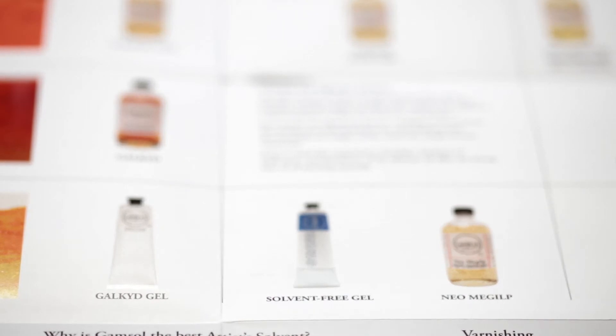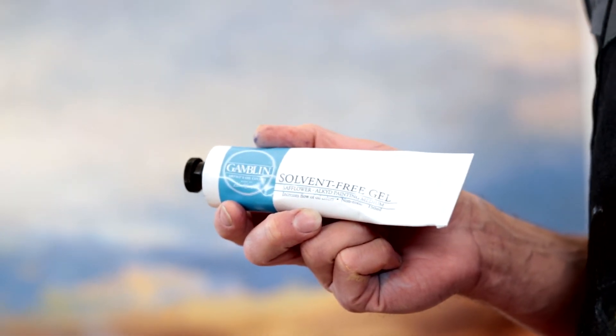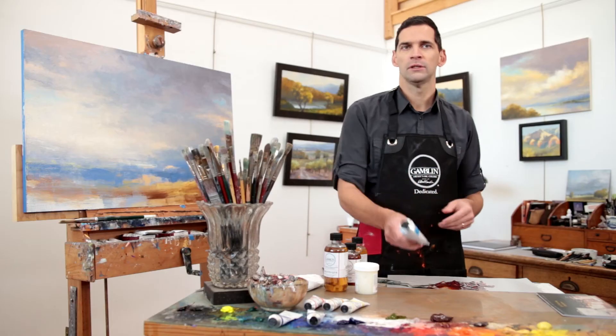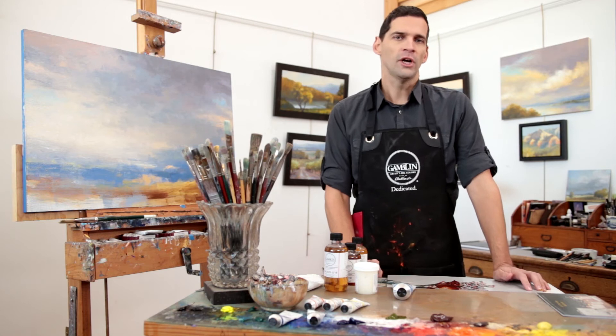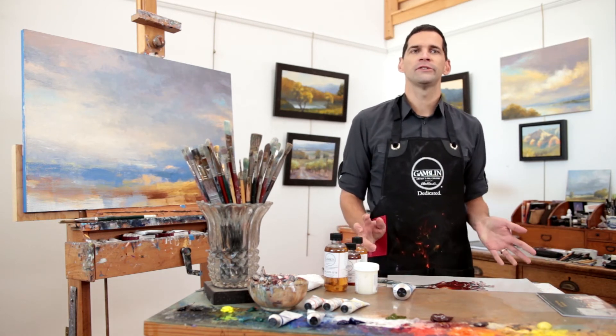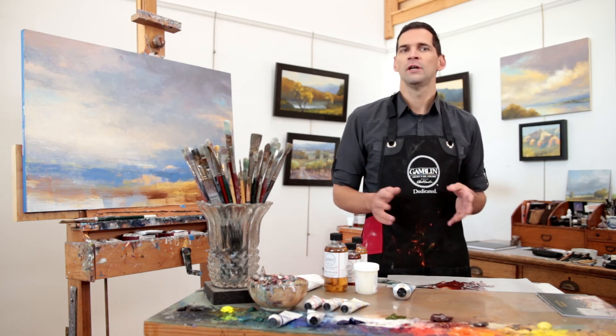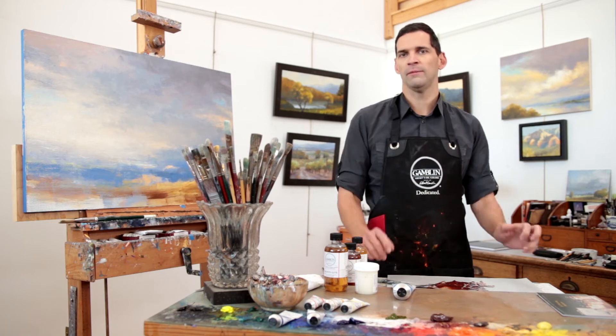Our newest painting medium, solvent-free gel, contains no Gamsol or any other solvents. Compared to other solvent-free mediums, solvent-free gel supports the broadest range of techniques, with the least amount of compromise across color, dry time, texture, and mark making.